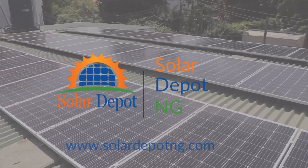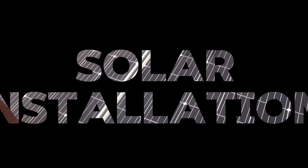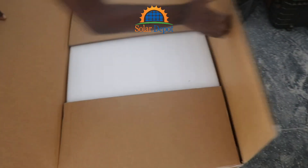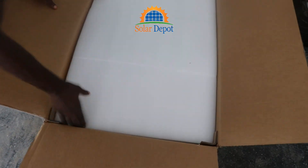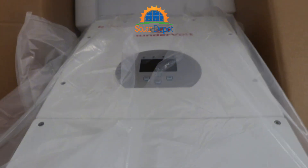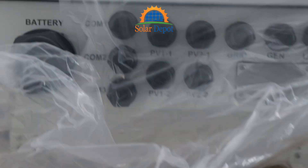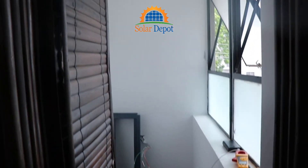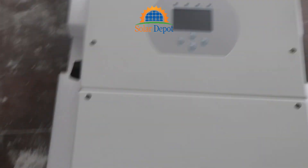Welcome to Solardepo Nigeria, your one-stop shop for renewable energy products and services. Today, we are taking you behind the scenes of an exciting 11 kilowatts solar installation project for an office. This solar installation was designed to help them reduce reliance on the grid while powering essential devices like air conditioners, laptops, CCTV cameras, desktops, printers, and many more. Now, let's dive into the process.